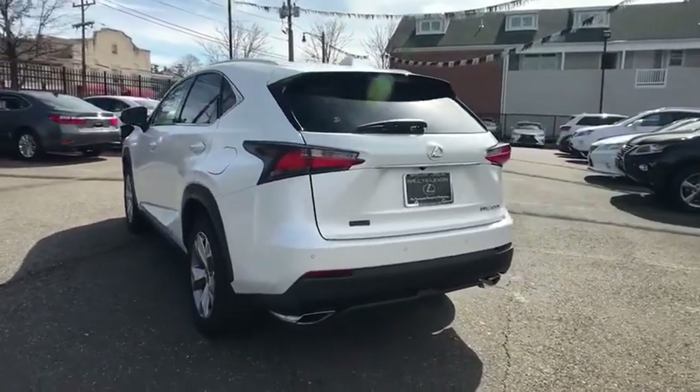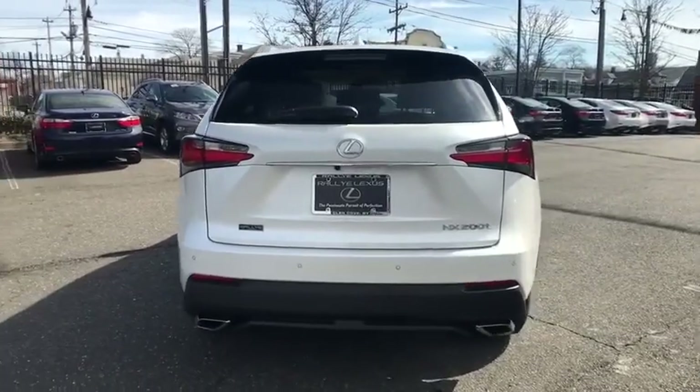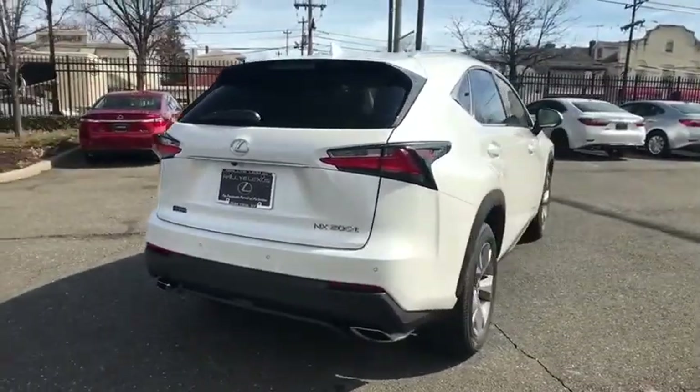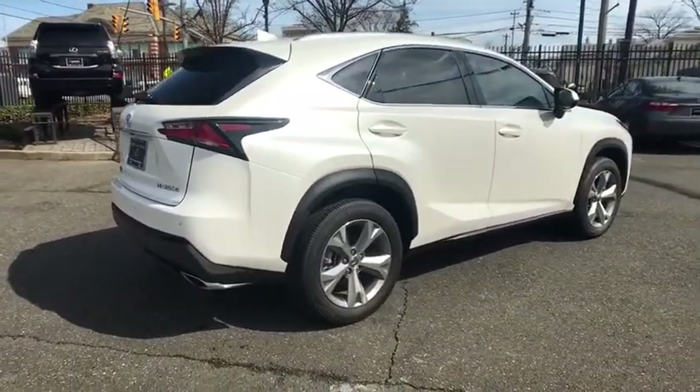Traction control, navigation system, power passenger seat, dual airbags, leather-wrapped steering wheel, Bluetooth, power steering, four-wheel disc brakes, eight speakers.